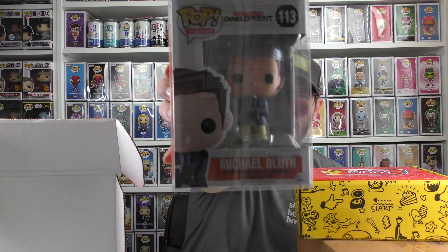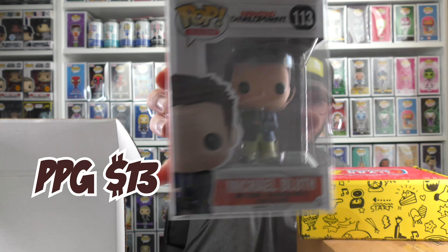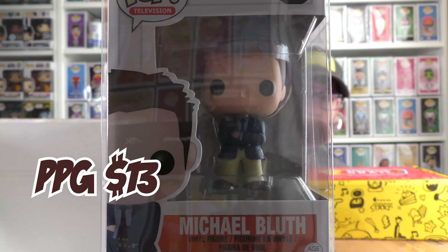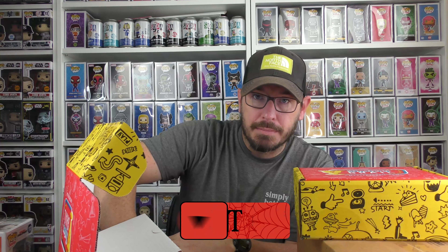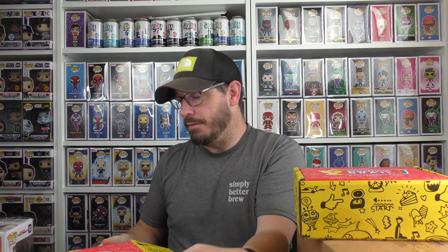I never collected any of these pops, but I did watch the show — it was a very funny show. Netflix or Hulu picked up the series and it wasn't as good when they did. But that's a cool pop, I'll take it. When I edit the video, I'll put the PPG value of the pops I pulled today on the screen.